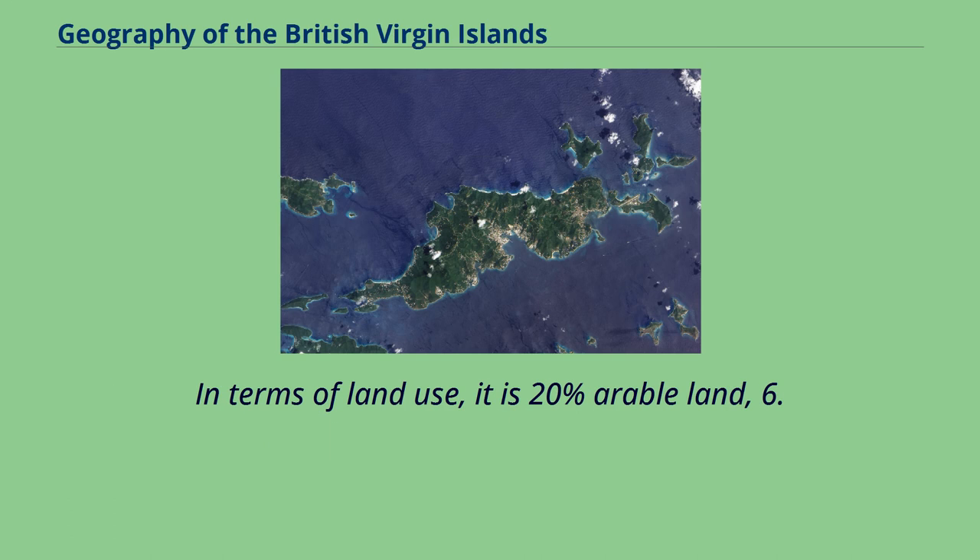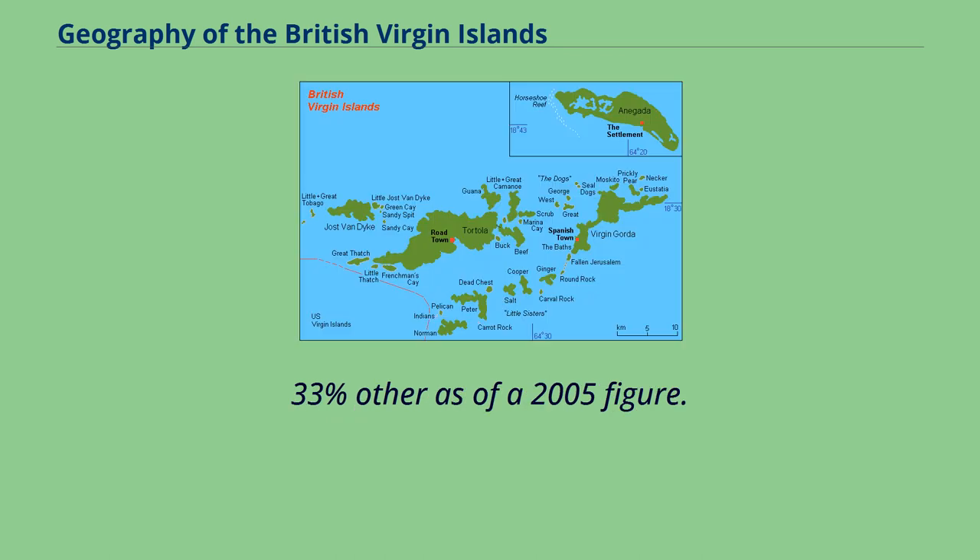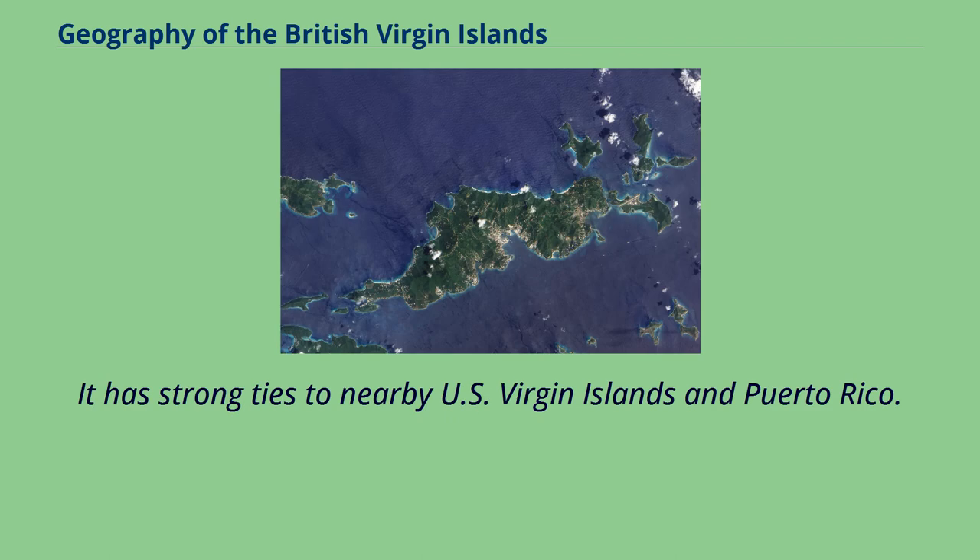In terms of land use, it is 20% arable land, 6.67% permanent crops, and 73.33% other, as of a 2005 figure. The BVI has strong ties to the nearby U.S. Virgin Islands and Puerto Rico.